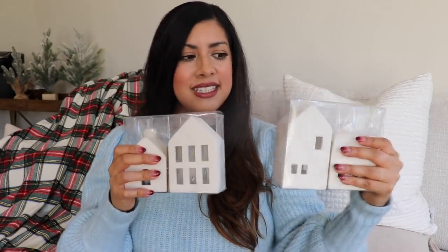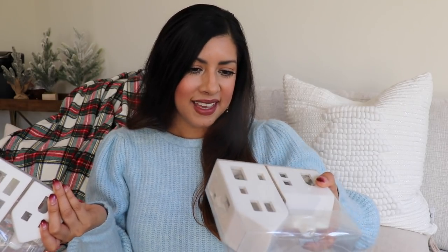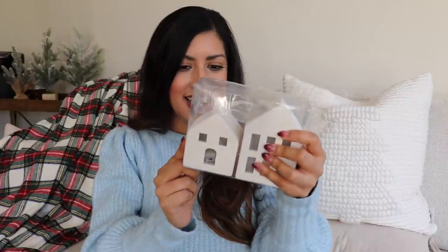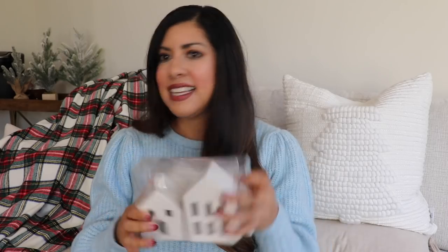I got these little village houses and I'm really excited to decorate with them — I've never decorated with village houses before. I've seen them and I think they're pretty, just the simple white ones, and these were also five dollars. And oh my goodness, they light up! I didn't know that — they light up with a little battery. They're going to look so cute lit up somewhere in my decor.